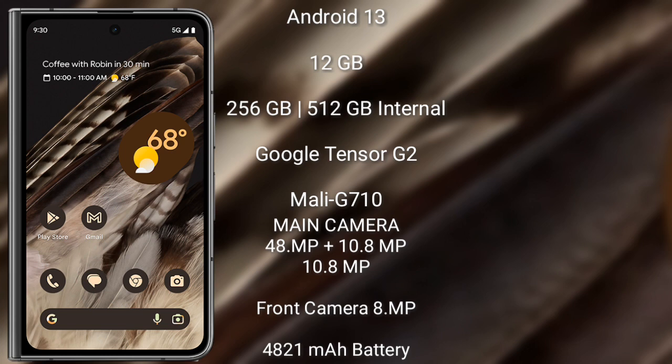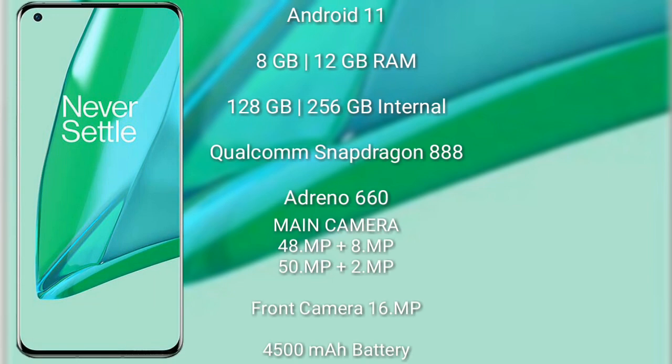The Google Pixel Fold features a rear triple camera setup: 48 megapixel plus 10.8 megapixel plus 10.8 megapixel, and a front camera of 8 megapixel. It has a 4821 mAh battery with 30-watt fast charging support. The OnePlus 9 Pro runs on the Android 11 operating system.